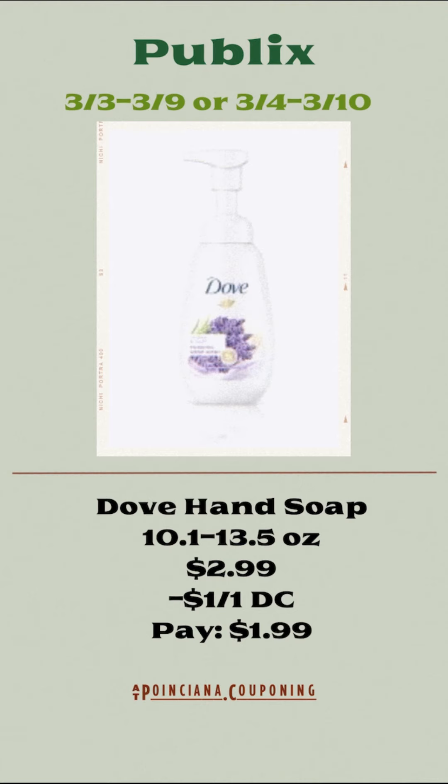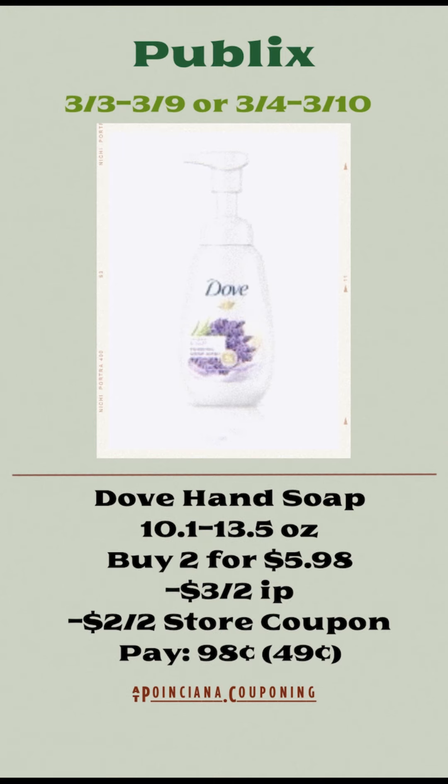The Dove hand soap, the 10.1 ounce through the 13.5 ounce, is going to be priced this week at $2.99. You're going to use the $1 off of one digital coupon and pay just $1.99. Or you can pick up two of them for $5.98, use the $3 off of two internet printable coupon and the $2 off of two store coupon, and pay just $0.98 for both, or $0.49 each.